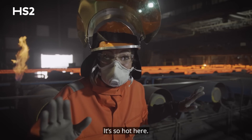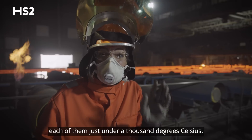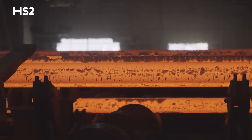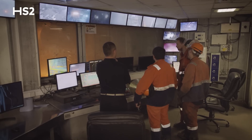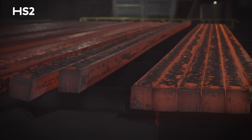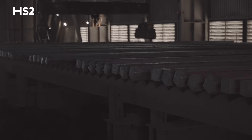It is so hot here. These billets just keep on coming through, each of them just under a thousand degrees Celsius. The heat and noise in the Melt Shop is quite a dazzling experience, but it is fascinating to see the process up close and personal as the molten steel forms into a solid state. And this is how HS2's rebar begins to take shape.